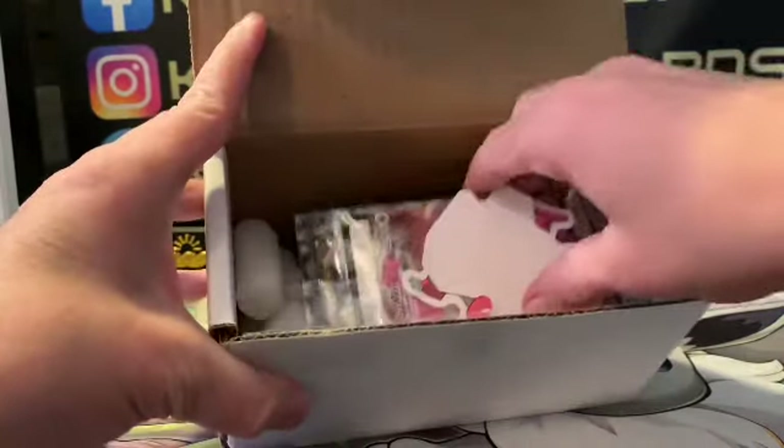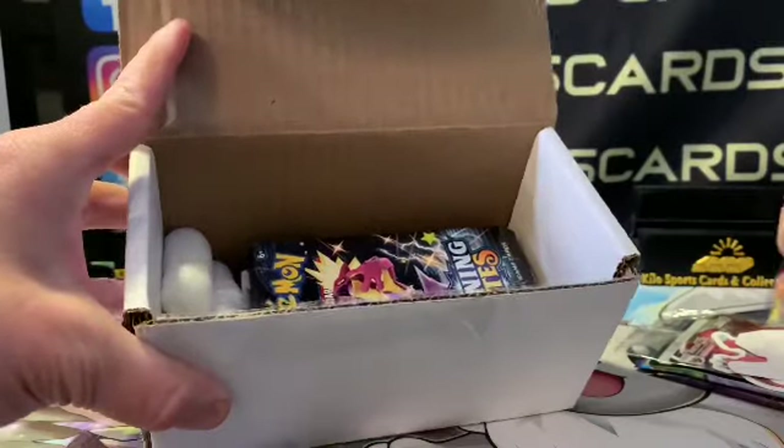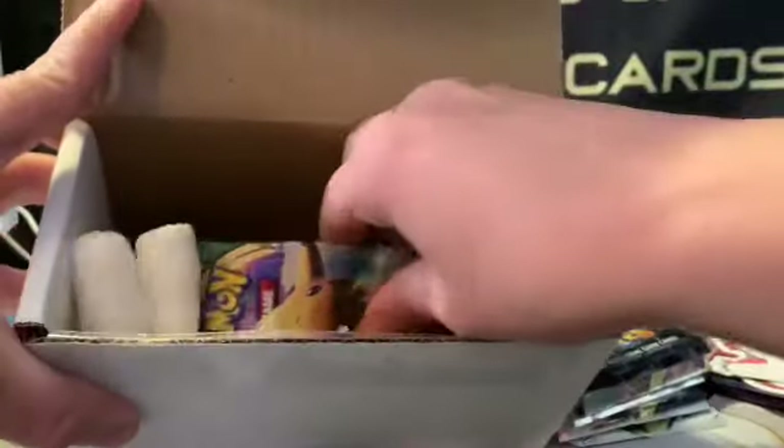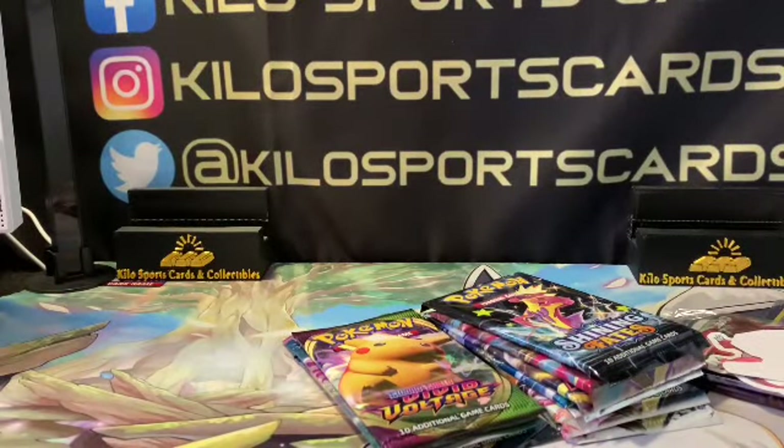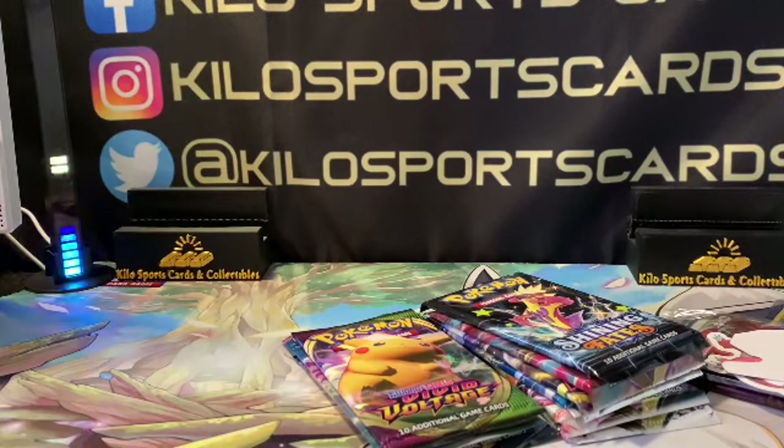I also get some throw-ins, some stickers and stuff. I've pulled most of my better Pokemon cards out of this box already — the ones that are off for grading. I'll probably do a blind reveal when I might get them back.